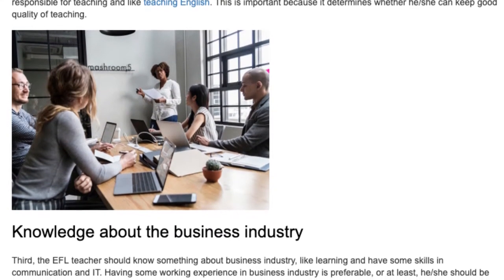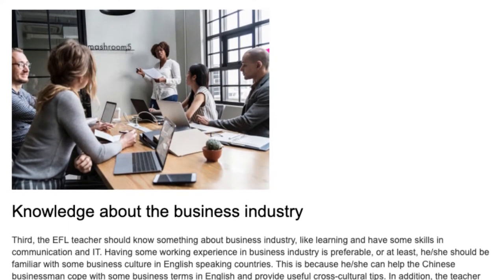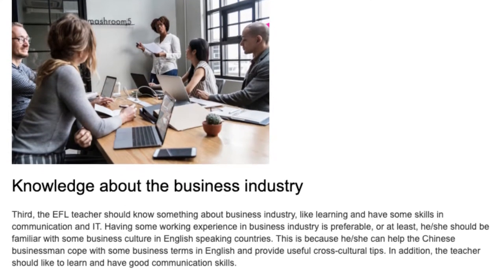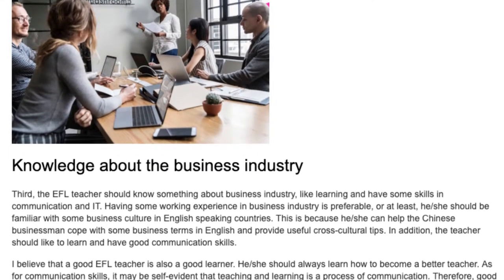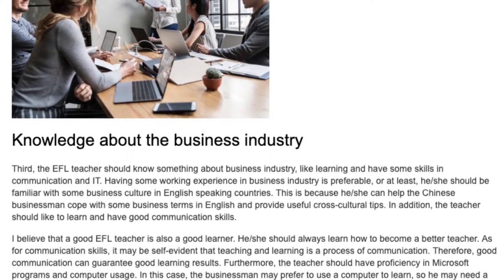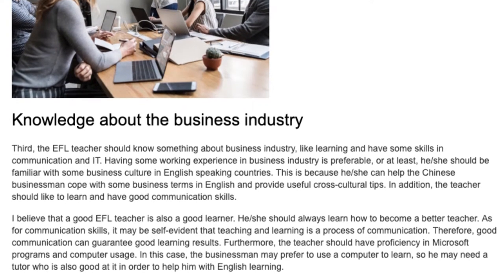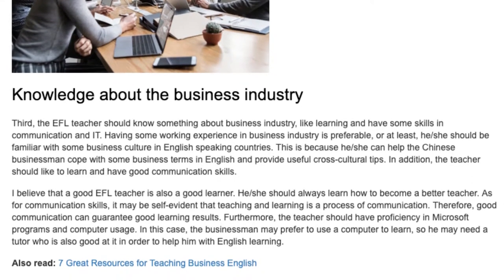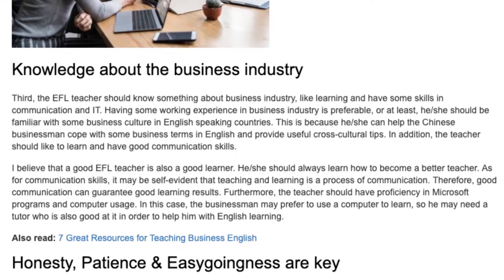Knowledge about the business industry. Third, the EFL teacher should know something about the business industry, including some skills in communication and IT. Having some working experience in the business industry is preferable, or at least he or she should be familiar with some business culture in English-speaking countries. This is because he or she can help the Chinese businessman cope with business terms in English and provide useful cross-cultural tips.